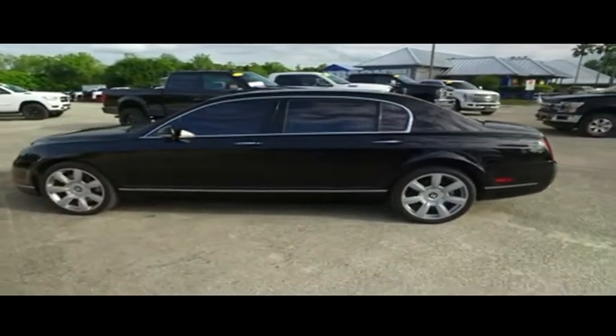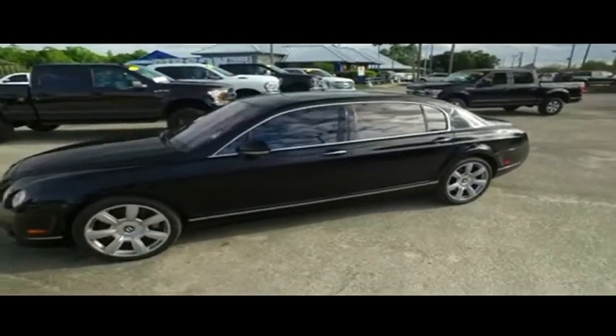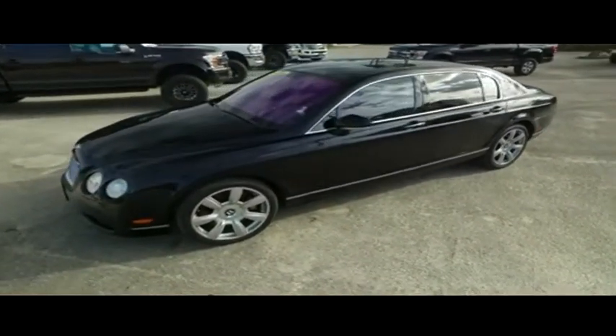You got that V10, that's right, you're always going to win. 6.0 liter twin turbo pumping, thumping muscle.